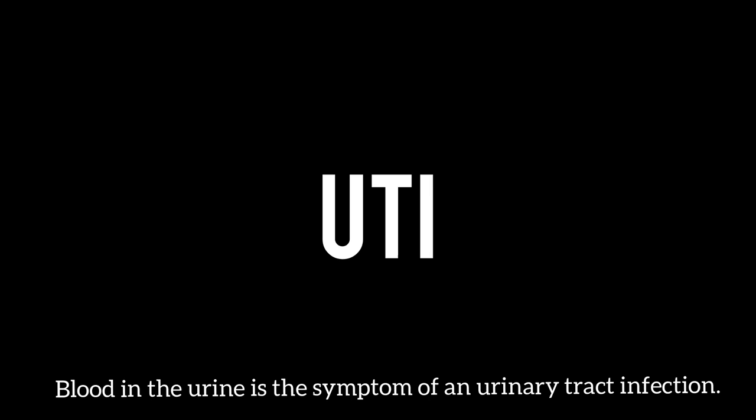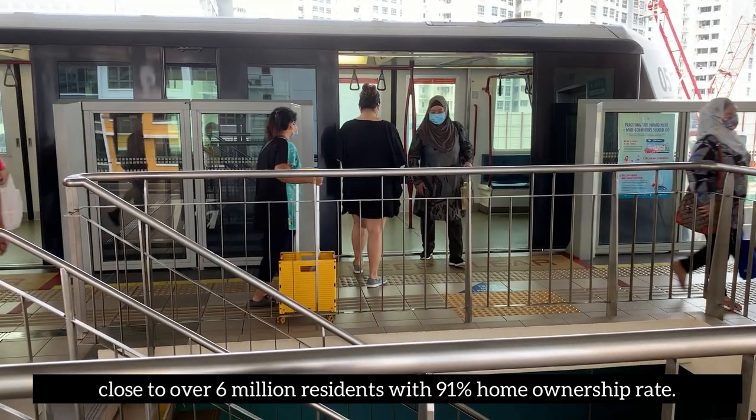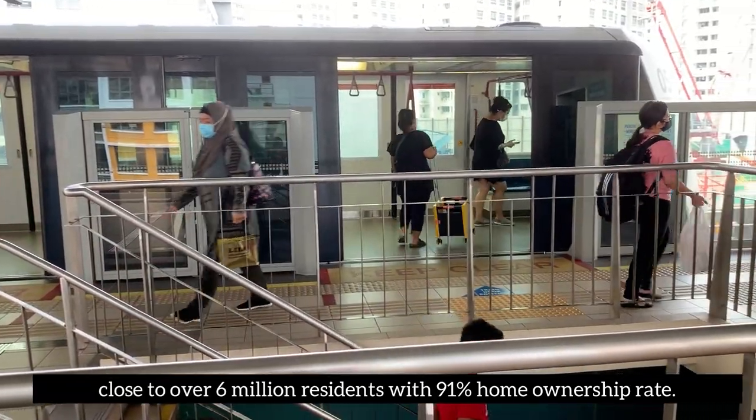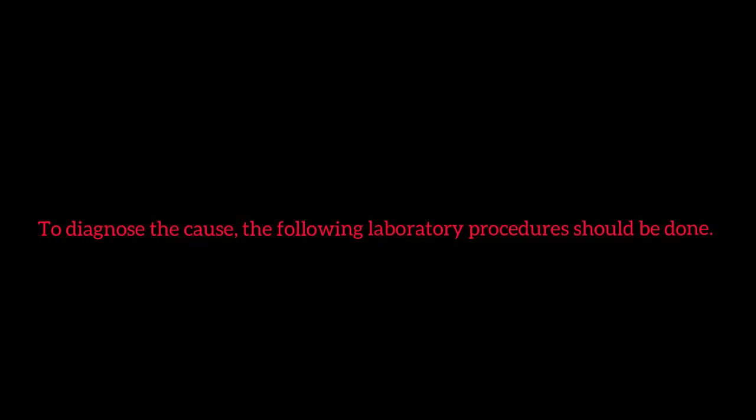Blood in the urine is a symptom of a urinary tract infection. Chronic hematuria is a situation where there is blood in the urine for a long time or for several episodes of urination. To diagnose the cause, the following laboratory procedures should be done.